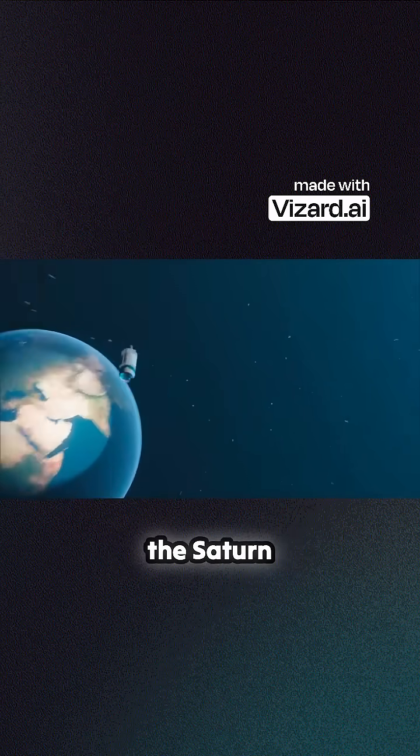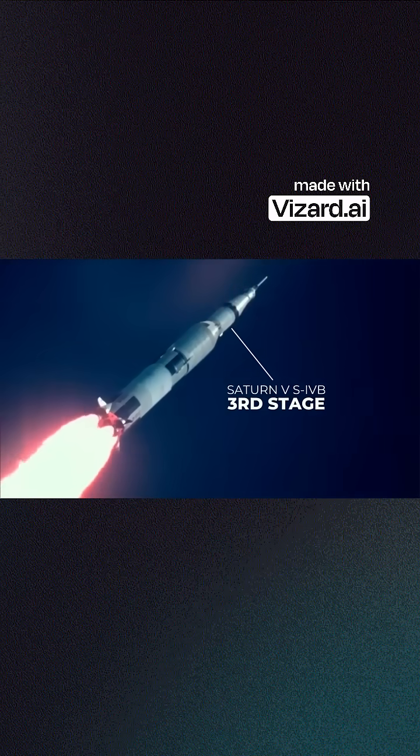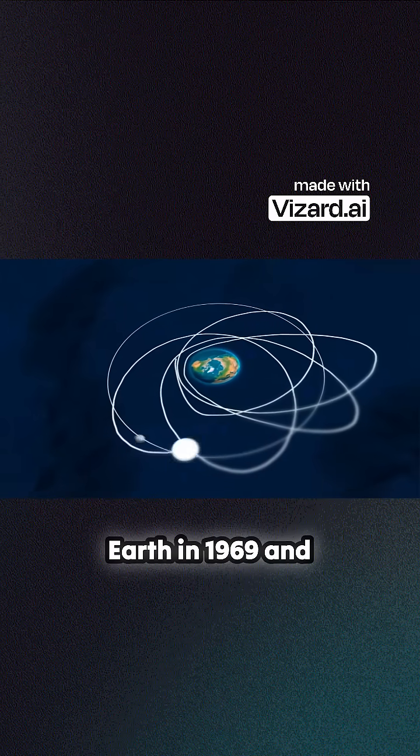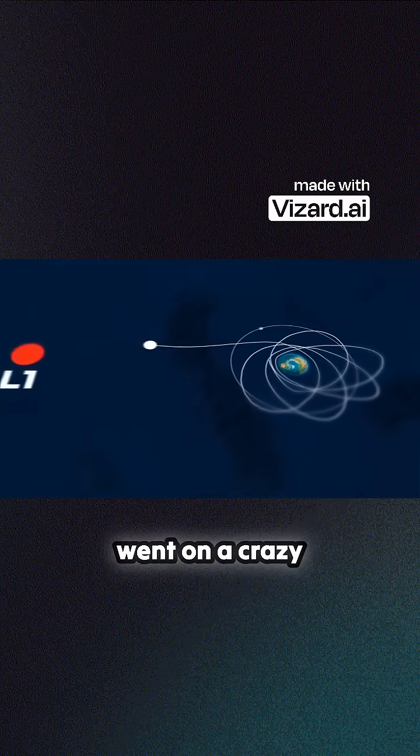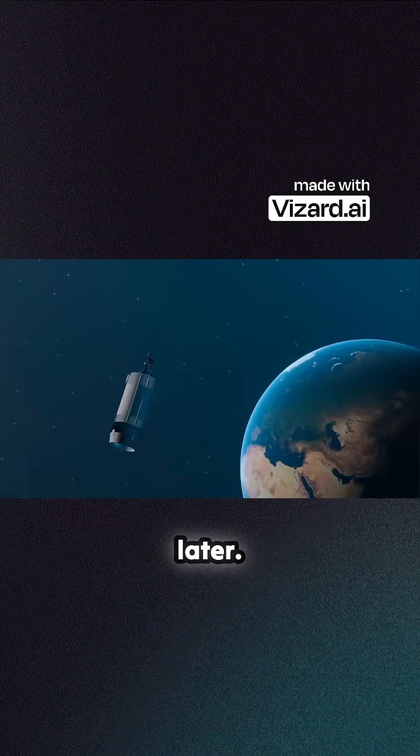As it turned out, this was in fact the Saturn V third stage, which launched the Apollo 12 astronauts to the Moon. This rocket left Earth in 1969 and went on a crazy journey, unknown to everyone, before returning to Earth 30 years later.